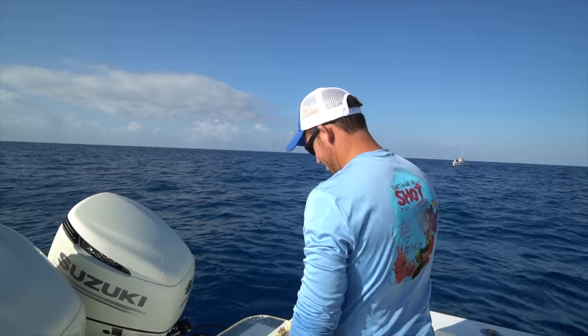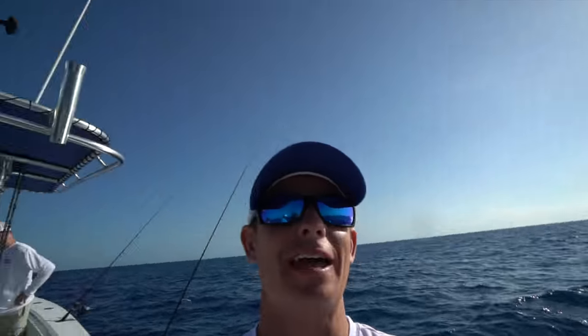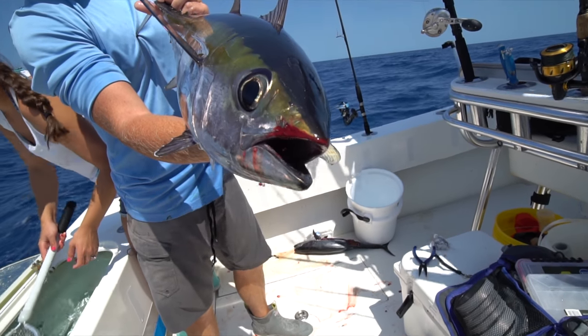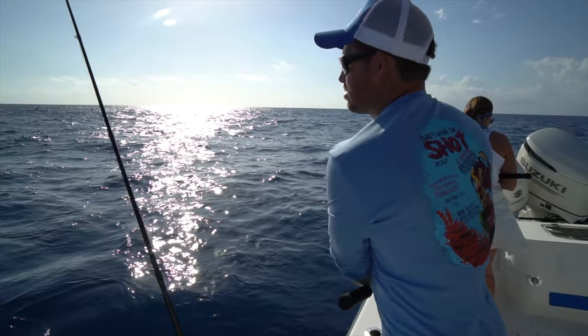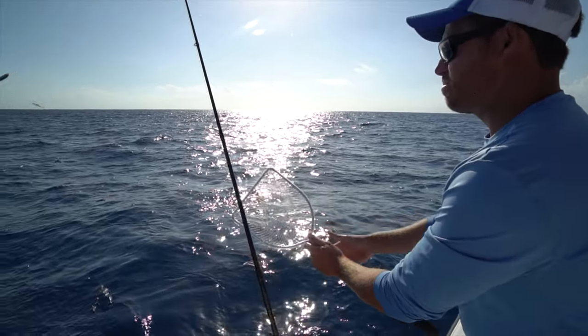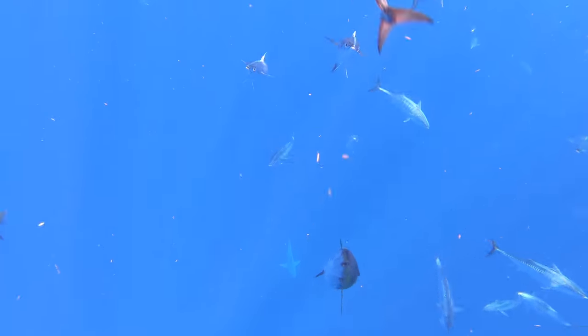What that really means is we're going to do a few drifts and try to get on some blackfins. The way to get them around the boat is Cody's tossing handfuls of pilchards out to hopefully bring them to the boat. The baits will stay around the boat, the blackfins will come right up to the boat, and let's get on them.